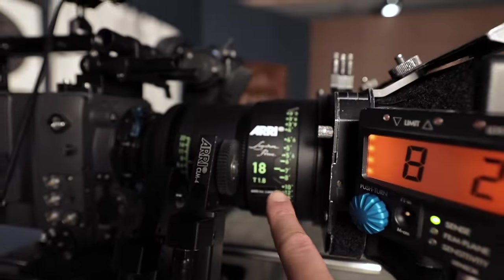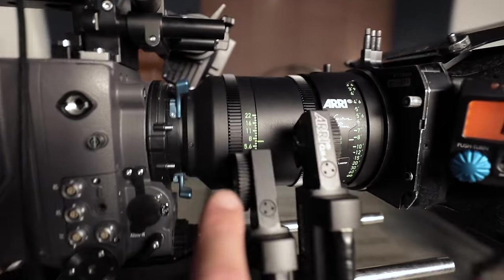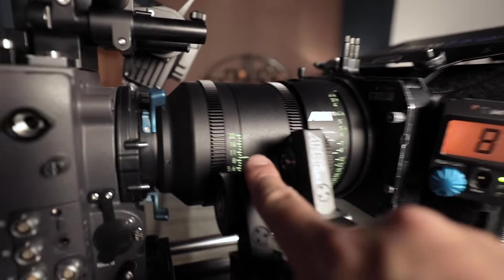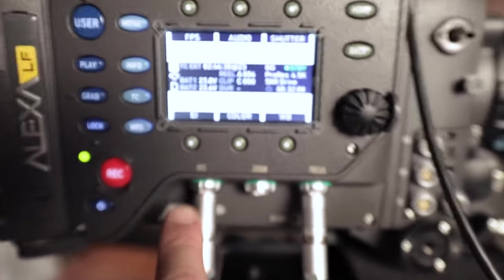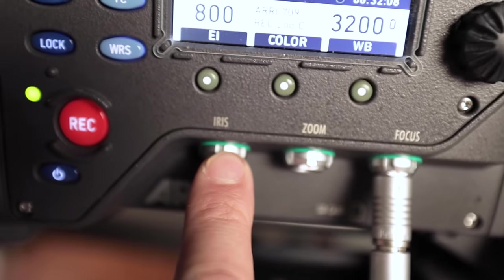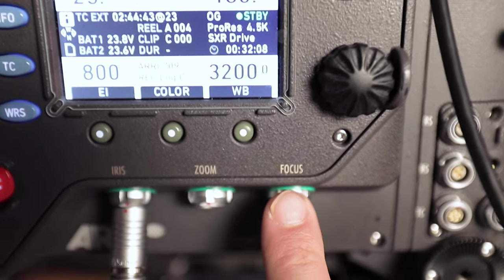We have one for the focus right here, and one for the aperture or iris, and these just plug in into the corresponding ones. So there is one for the iris right there, and one for the focus right there.